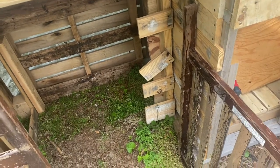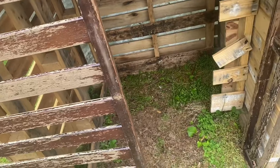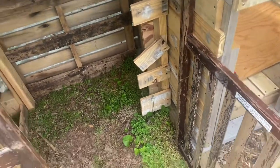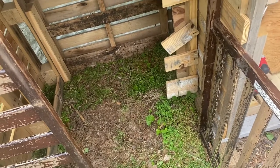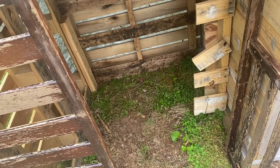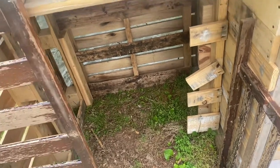Now, like I said, this is only temporary — just to get them through maybe one or two nights. I would not recommend this for a long period of time, but this is just what we have for them to use so they will stop jumping out of the enclosure they're in right now.